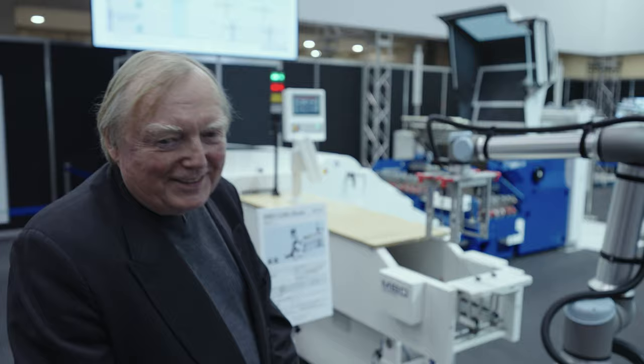Henrik, thank you for guiding us into the fascinating world of cobots and robots, AMRs and AGVs. Thank you very much.